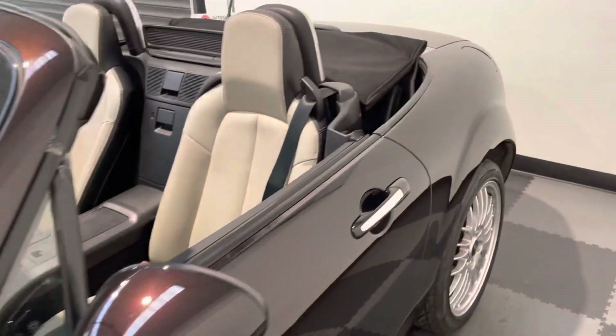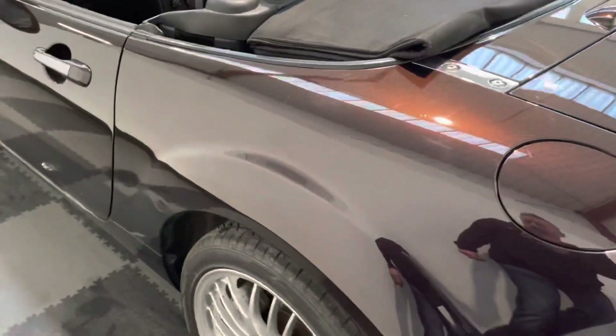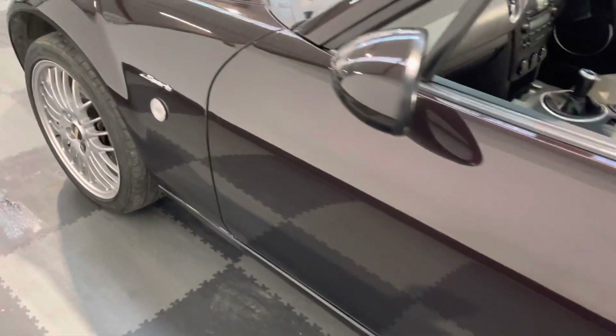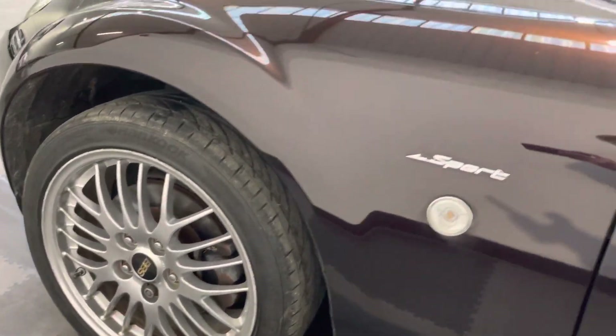Just taking down the sides, you can see the vehicle's in really good condition. Those wheels on this side as well — there are no real major curb marks to the wheels themselves.